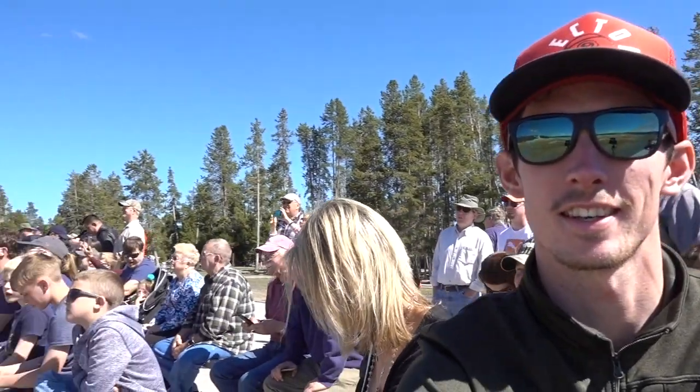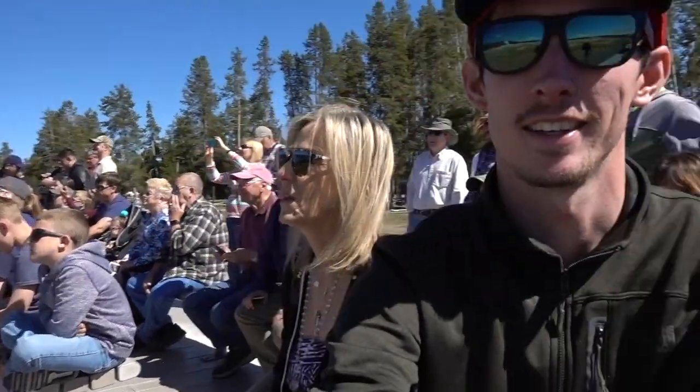We're sitting here waiting for Old Faithful to blow, along with lots of other people. Apparently they've got it down to a science here - the one we're going to witness is going to blow at 4:23, give or take 10 minutes. We'll see how accurate it is.